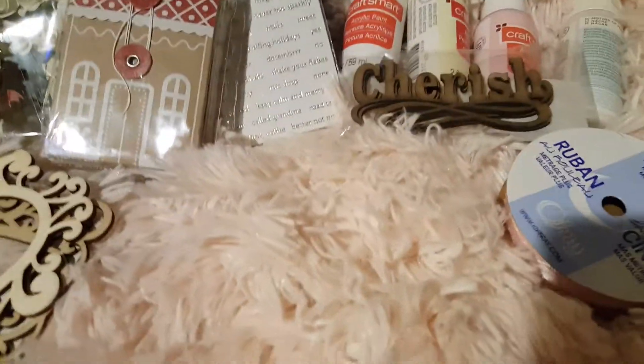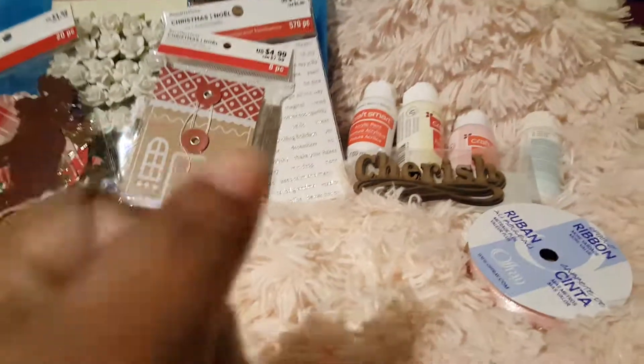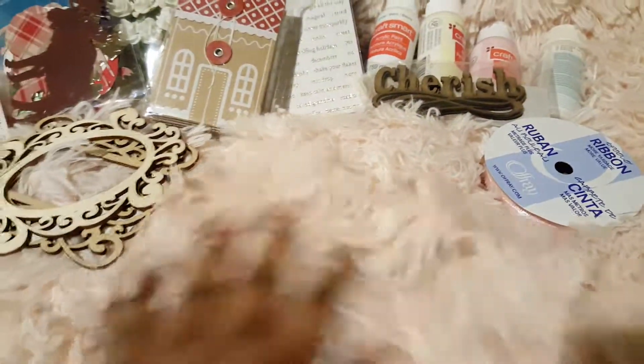That's it for this video. Talk to you guys later. I have quartz all over the floor and I was fixing that knob before I started doing this video, but anyway. Check out my Goodwill haul — it is a shabby chic Goodwill haul. That's it for this video. Talk to you guys later. Bye, guys.